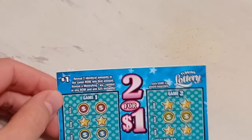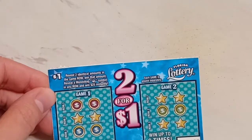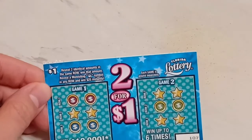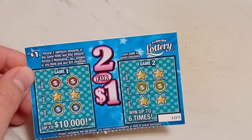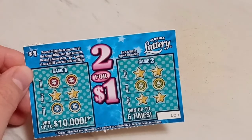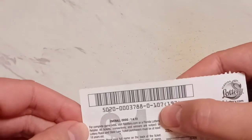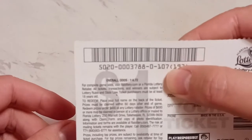Let's see how we play this. In game one, we have to reveal two identical amounts in the same row to win that amount. Reveal a money bag symbol in any row and win $25 instantly — wow, that's a pretty good prize. Each game is played separately. The odds on this ticket are 1-in-472.